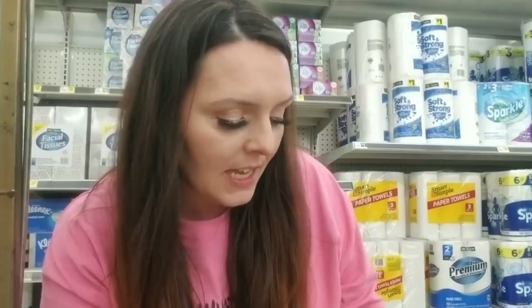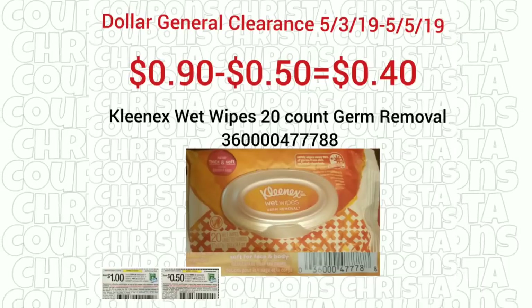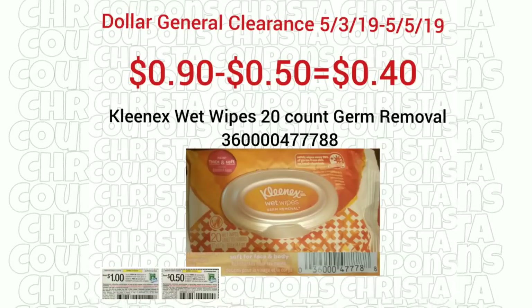These are the Kleenex 20-count wet wipes — I'll give you the barcode here. My store doesn't have any more of the blue pack because I bought them all when we had the glitch, but the blue pack is 24-count wet wipes. I'll put the barcode on the screen for those and those are also included in the clearance sale.